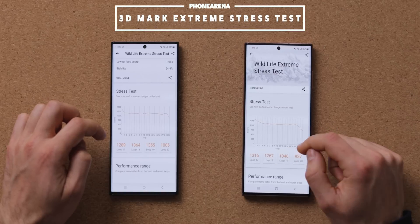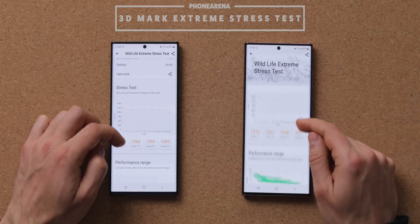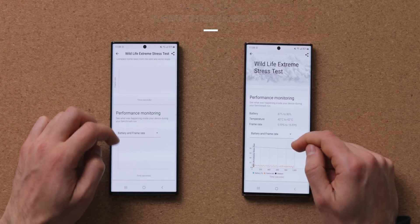Okay, with performance benchmarks out of the way, we can see that battery on these two phones drains really similarly. Take a look at the battery meter here, but let's see if that will continue with just regular use.